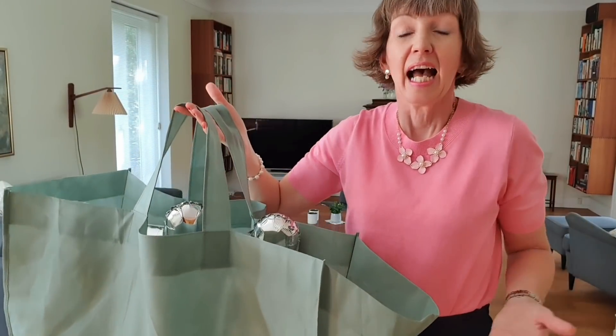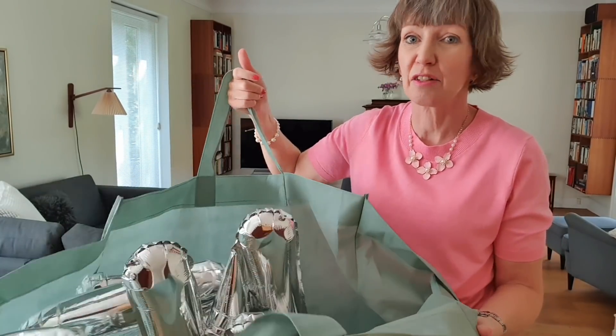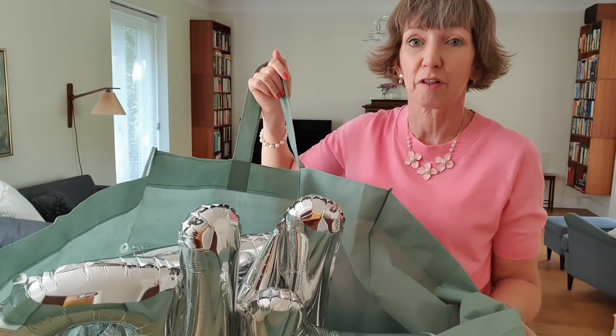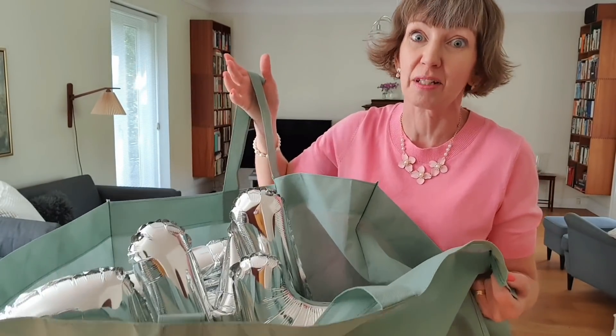Maybe you have Halloween decorations, Christmas decorations, or any kind of decor that you've been using for parties. If you're not going to be using it again soon, please pass it on to somebody else who will.